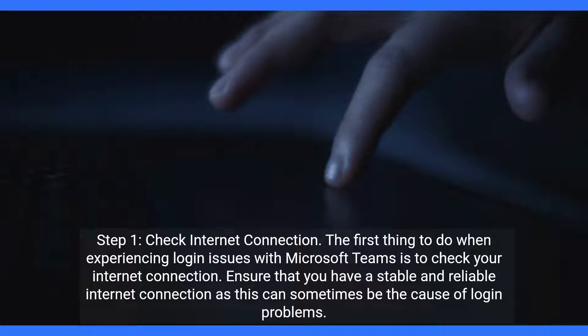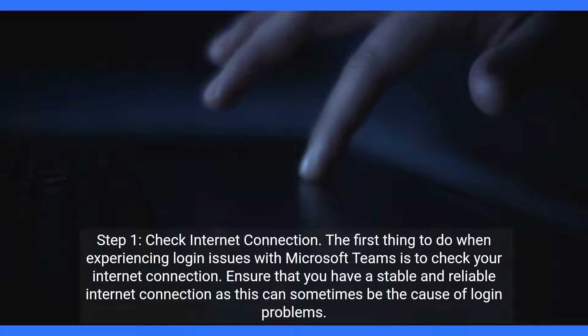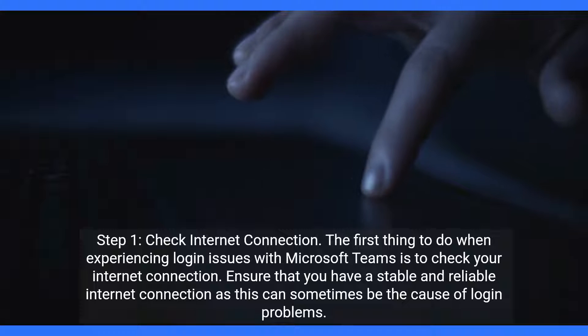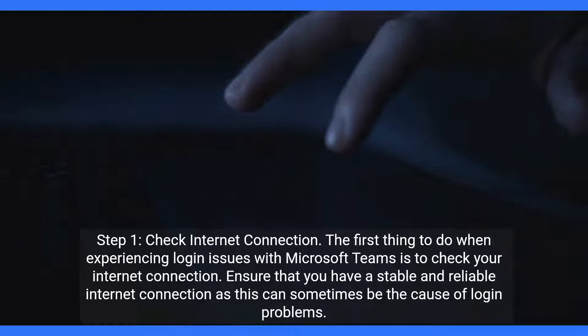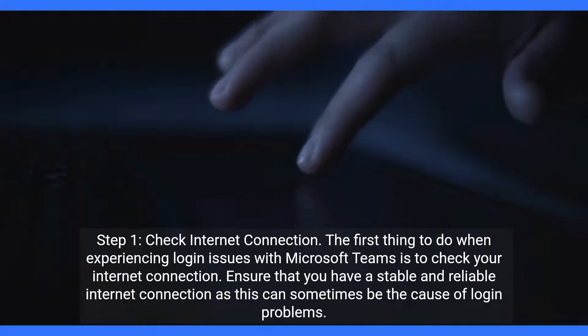Step 1: Check Internet Connection. The first thing to do when experiencing login issues with Microsoft Teams is to check your internet connection. Ensure that you have a stable and reliable internet connection, as this can sometimes be the cause of login problems.